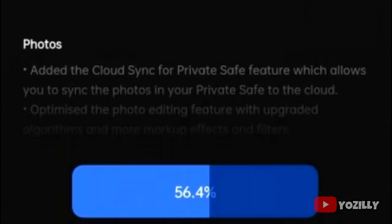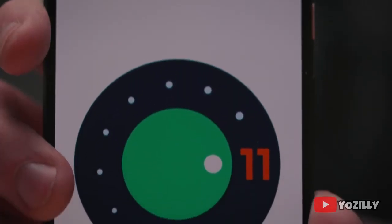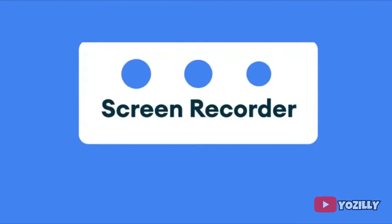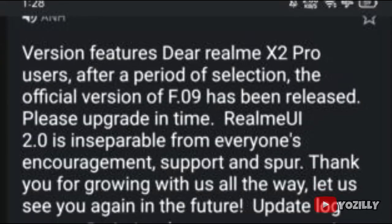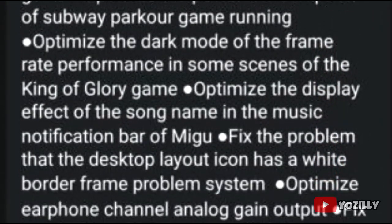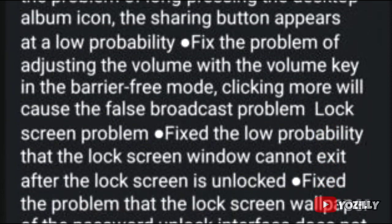Talking about the features, since it's an Android 11 update, it will bring all the stock Android 11 features like new media controls, built-in screen recording, chat bubbles, and a lot more. Realme UI 2.0 also brings a lot of new changes and features like new dark mode features, new changes in the camera and photos app, and definitely a lot more.